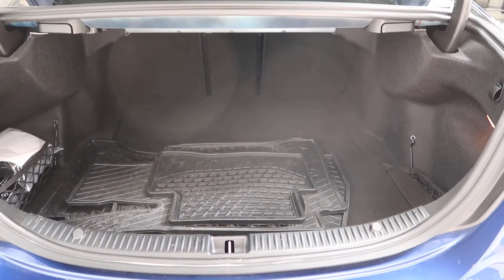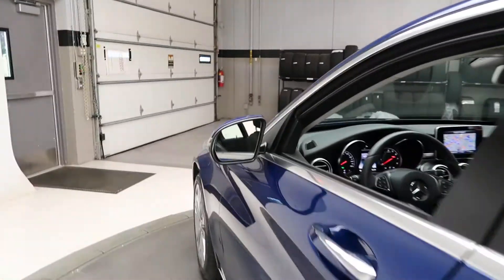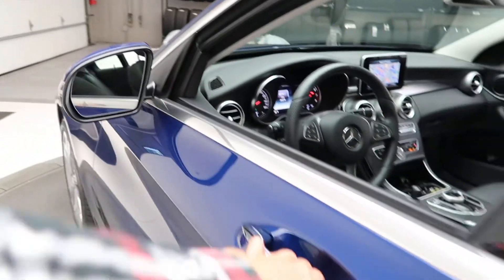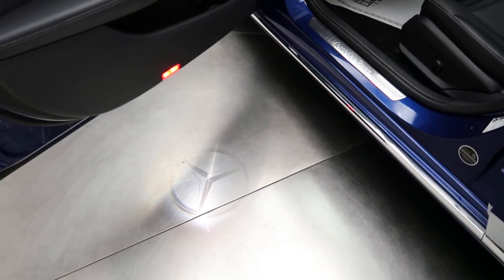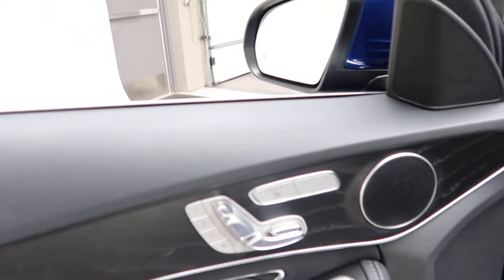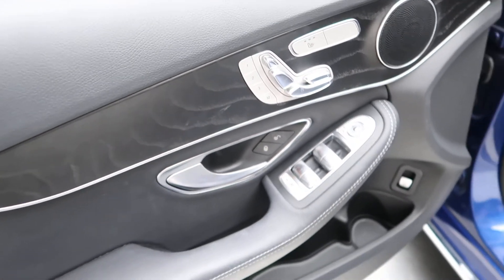Set of all-season floor mats. Coming alongside, this one does come with the Premium One Package, which is going to give you blind spot assist, keyless entry, an LED logo which appears when you open the door, a black ash wood trim, heated seats, memory seats, and power windows.